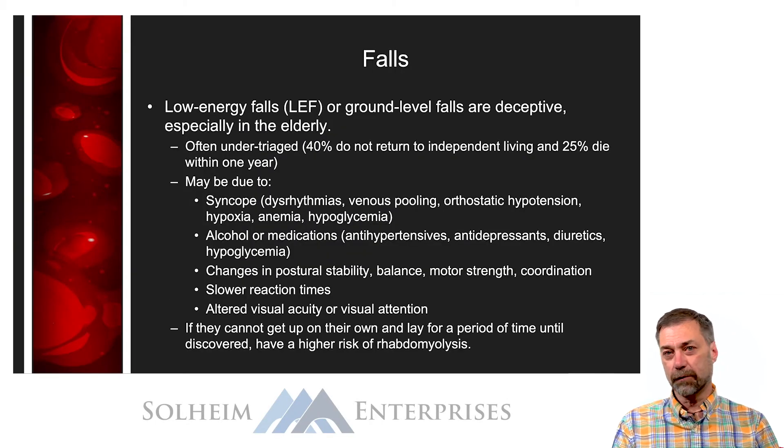Let's talk about low energy falls, or ground level falls. A lot of us know that ground level falls can be deceptively serious, and we do call trauma activations on ground level falls. When an older person falls and injures themselves, even though it's just ground level, it can result in serious trauma. Statistically, 40% of elderly who fall at ground level will not return to their home, and in fact 25% of them will be dead within a year.